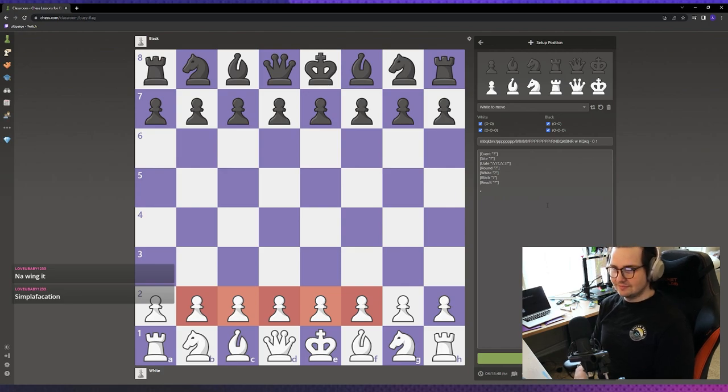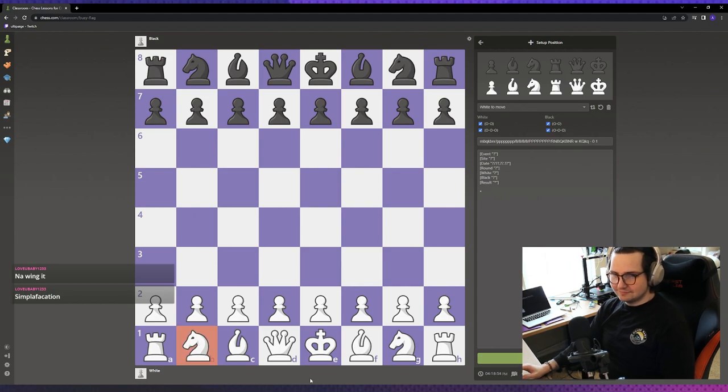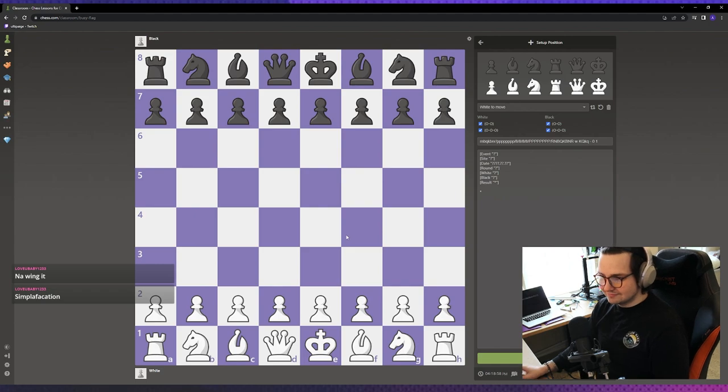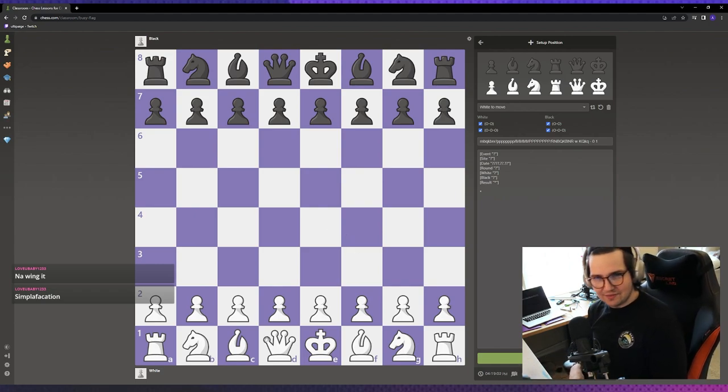Each piece has a different value. For example, a knight is worth three points of material and a queen is worth nine, so you obviously don't want to trade a queen for a knight. So where do those piece values come from, Chili?